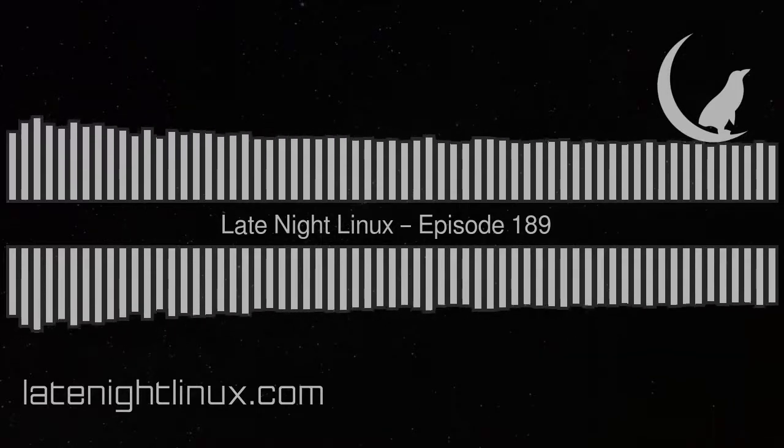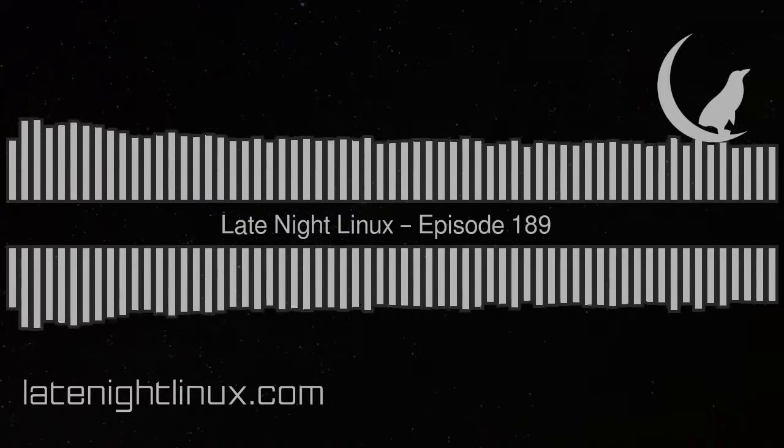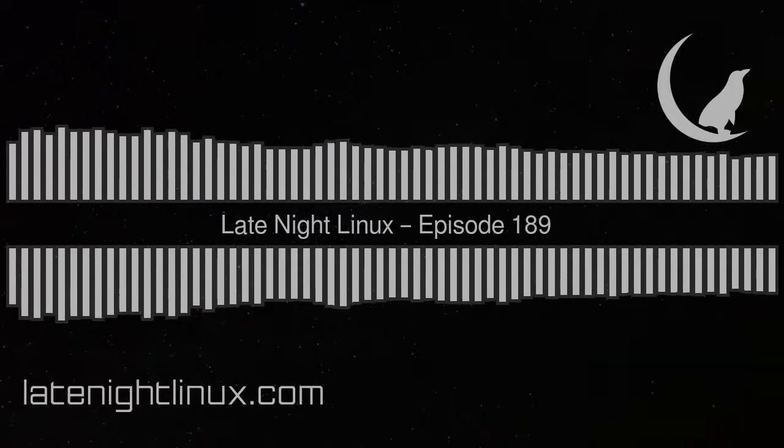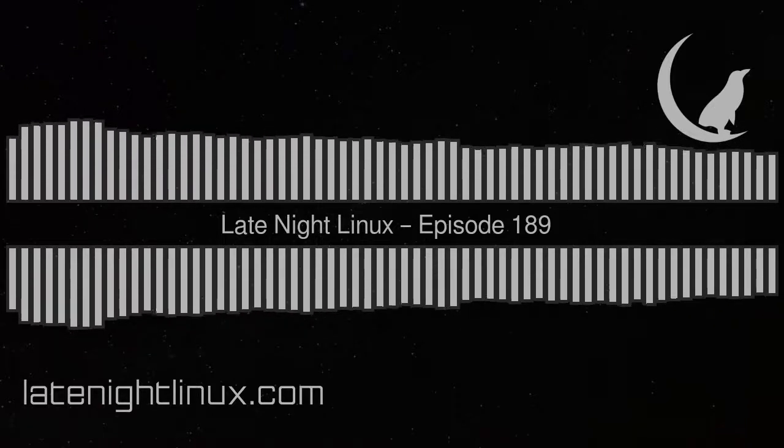Hello, and welcome to episode 189 of Late Night Linux, recorded on the 1st of August 2022. I'm Joe, and with me are Faelim, Joe, Graham, and Will. Let's get straight on with our discoveries then.